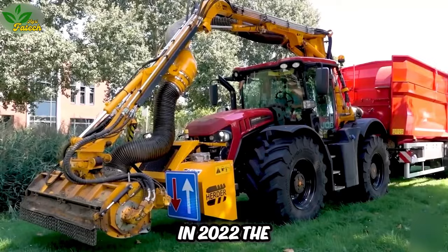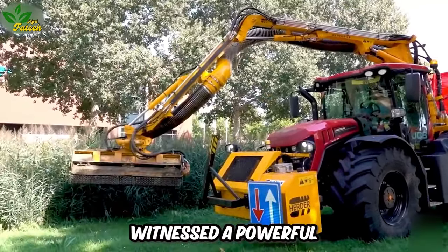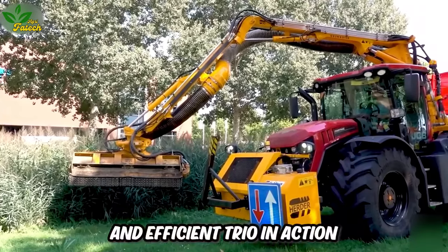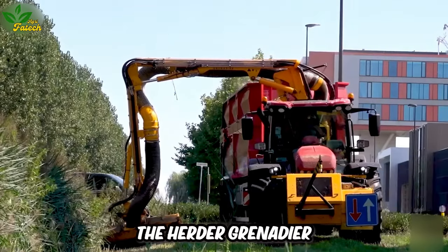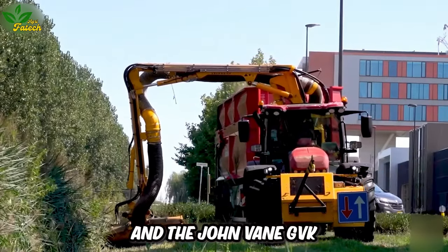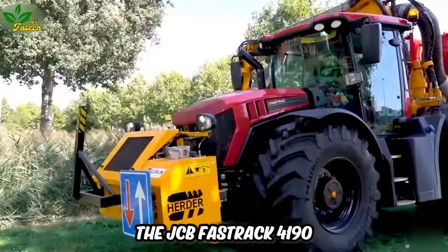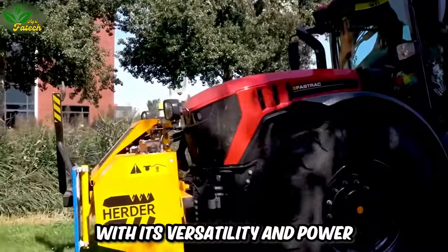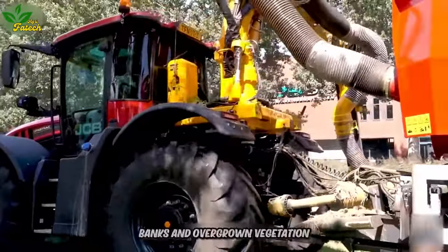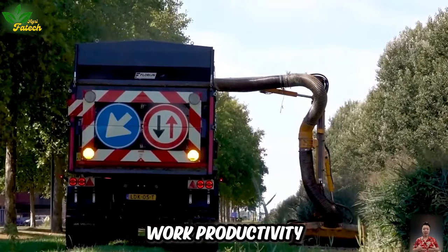In 2022, the Industrial Park and Wienendal witnessed a powerful and efficient trio in action: the JCB Fastrack 4190, the Herder Grenadier, and the John Vane GVK-19000 Collector. The JCB Fastrack 4190, with its versatility and power, excelled in cutting ditch banks and overgrown vegetation, significantly boosting work productivity.